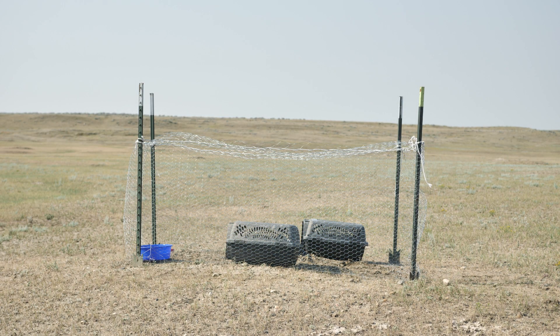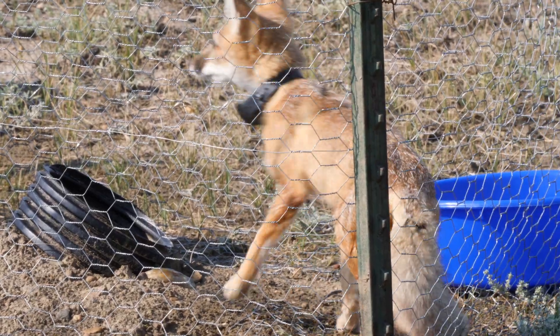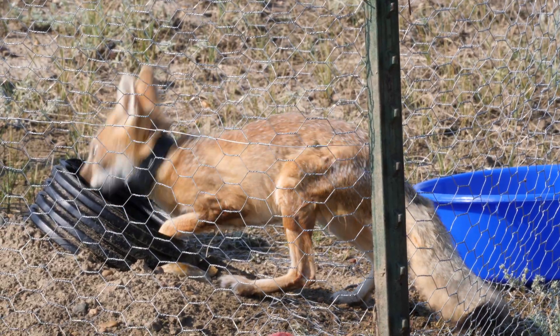So instead of just letting the animal go on the prairie, what they're doing is letting that fox den up and have a den site where it feels comfortable for a few days and kind of get its bearings before it's released. After five days of being in that pen, they'll take the pen exclosure down and let the fox free.